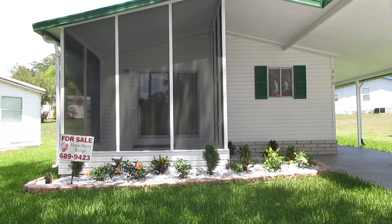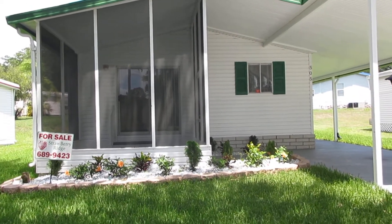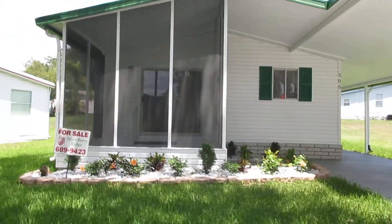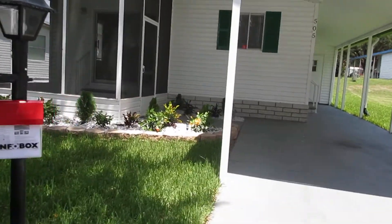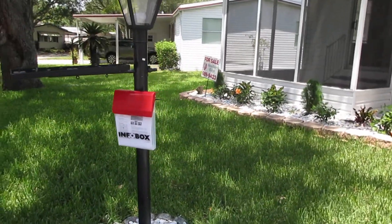Hi, this is Carol Gallagher with Strawberry Ridge, and this is 505 Choo Choo. I'm going to take you on a tour. This has a screened-in front porch and nice landscaping.